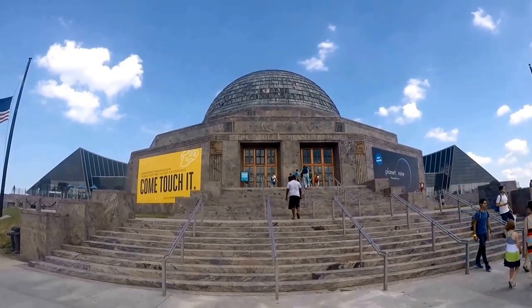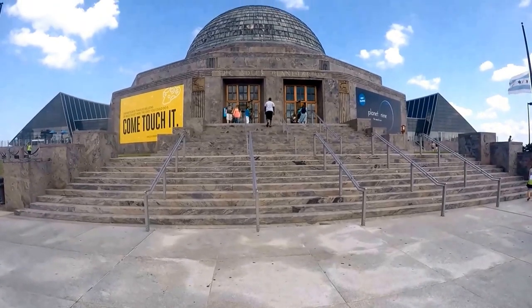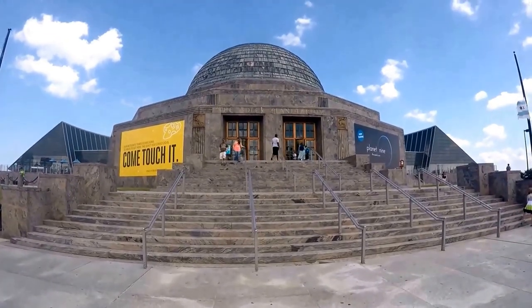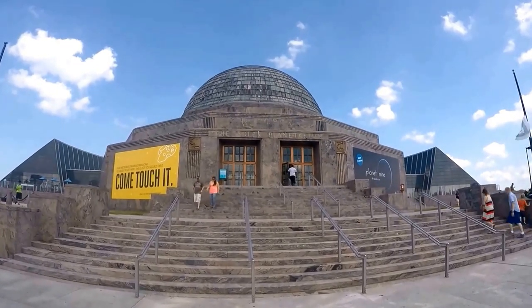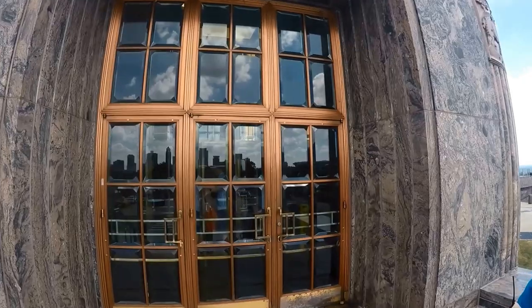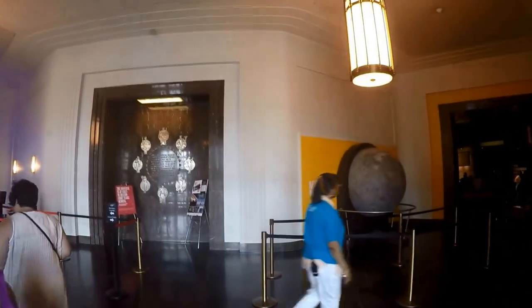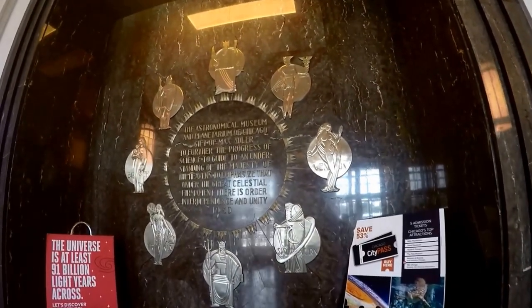At the Space Visualization Lab, or SVL, visitors can experience new interactive and immersive visualizations and attend presentations by astronomers and related researchers. You can also visit the Atwood Sphere for an additional fee to the basic ticket. Take a live guided tour of the Atwood Sphere and identify stars and the constellations they form.